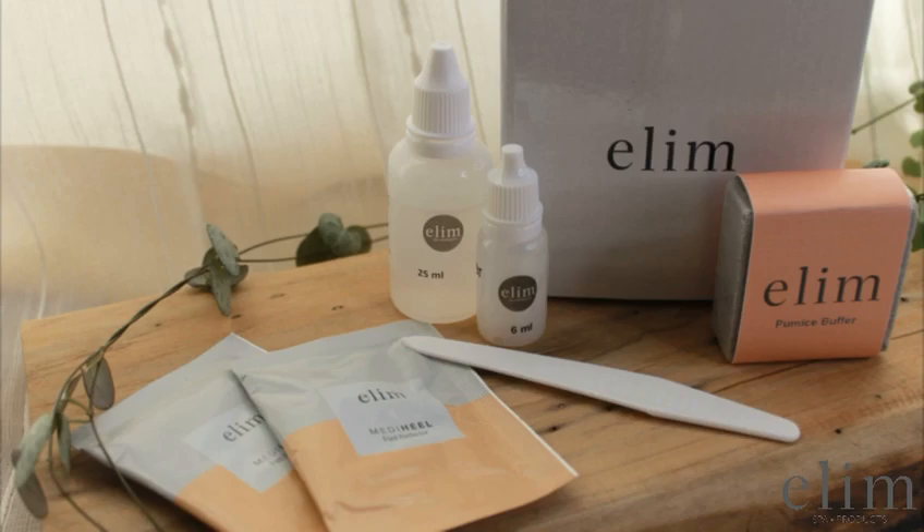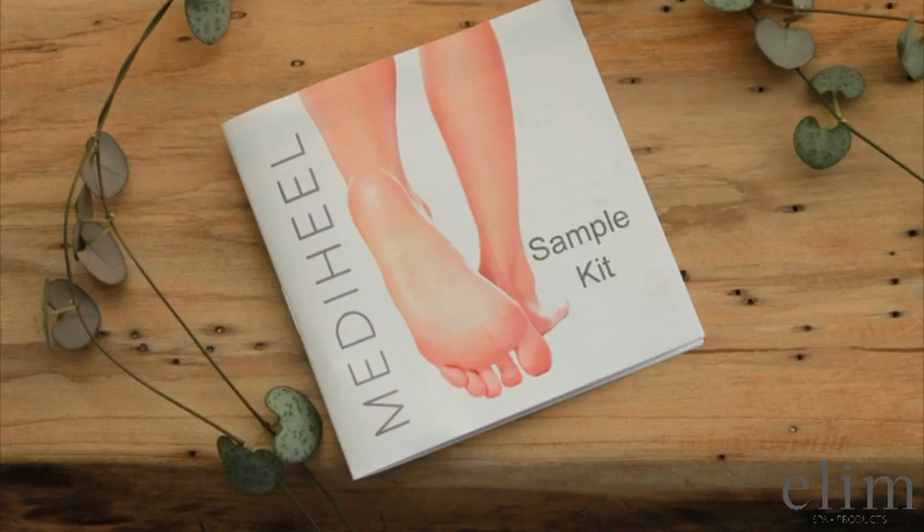Let's take a look and see what's in the kit. The sample kit booklet includes more details about the products, steps of application, as well as links to watch videos on how to apply and use the Elm MediHeal system.